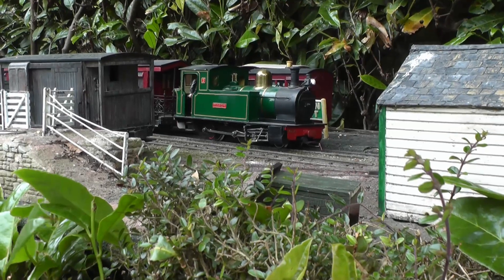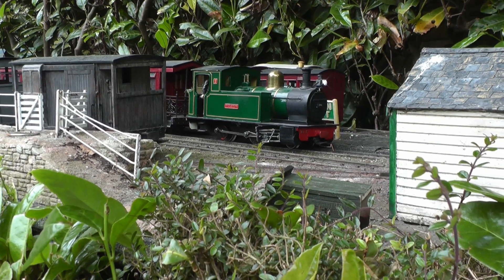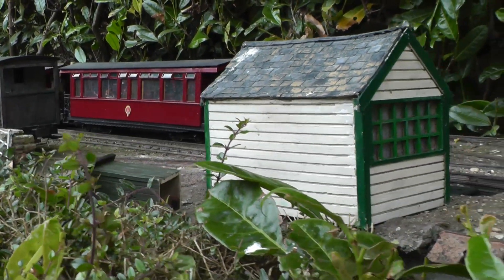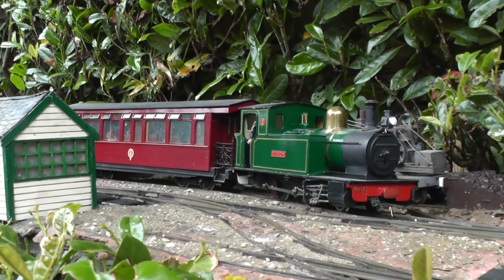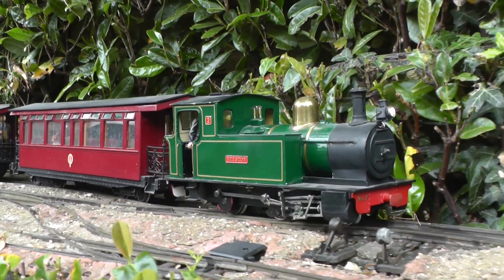Loco No. 2 has now shunted off the milk and timber wagons, and retrieved a third coach to depart with the mid-morning down passenger train. The coaches are my version of the Leek and Manifold locos, bashed from Jackson Sharp carriages made by Bachmann.